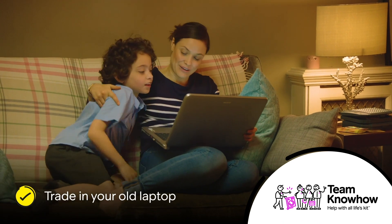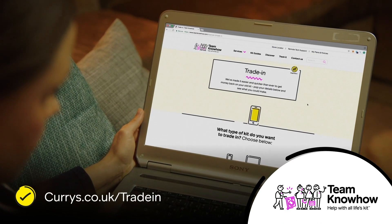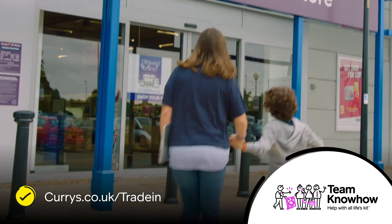Got an old laptop that's grinding to a halt? Sounds like it's time to trade it in for a shiny new one. Find out how much your old machine is worth with our instant trade-in price checker.